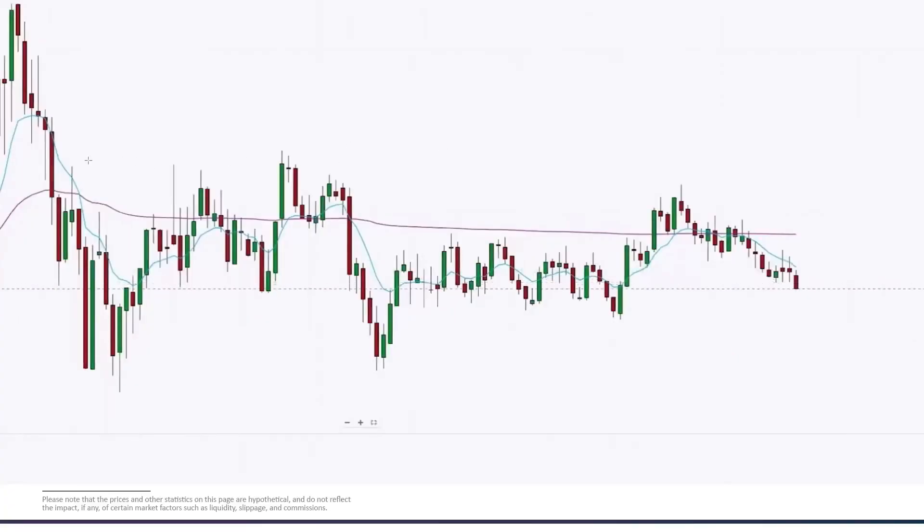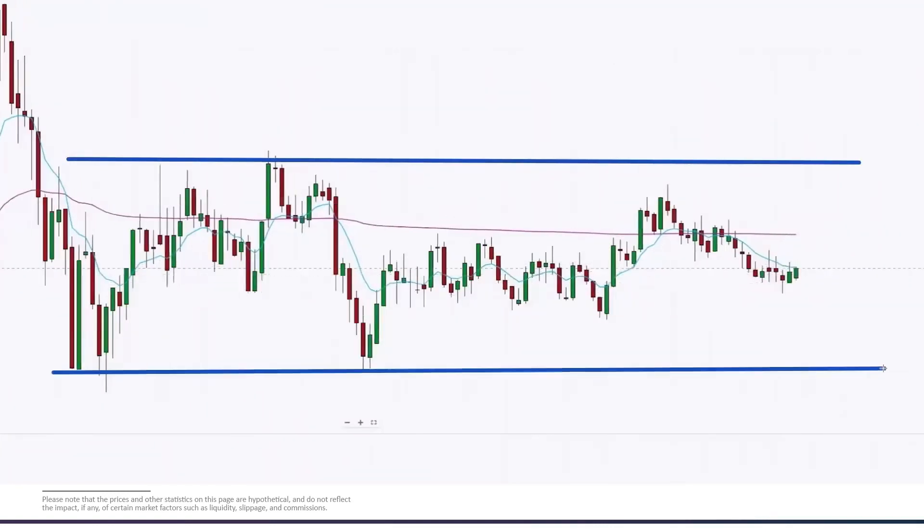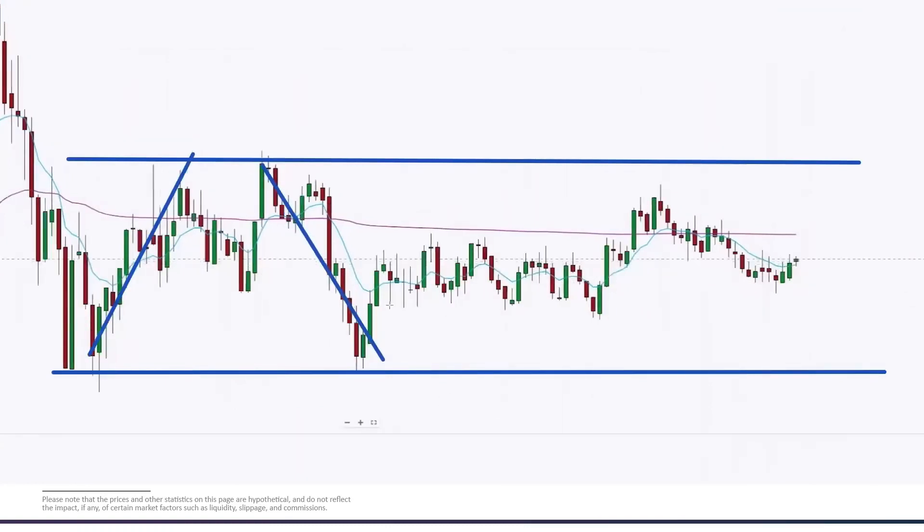Let's get into our first trade. When we're looking at this price action, we see a lot of indecision — an area where sellers stepped in and an area where buyers were stepping in. So we had a range develop. A range can go to the top or bottom, but then we have a consolidation that occurs.